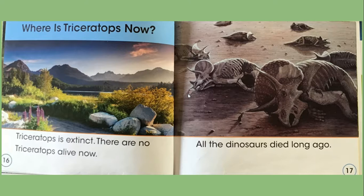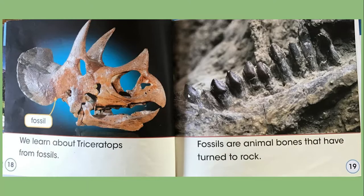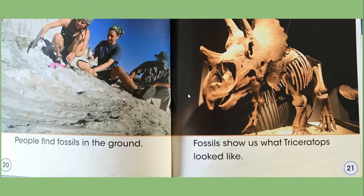Where is Triceratops now? Triceratops is extinct. There are no Triceratops alive now — all the dinosaurs died long ago. We learn about Triceratops from fossils. Fossils are animal bones that have turned to rock. People find fossils in the ground, and fossils show us what Triceratops looked like.